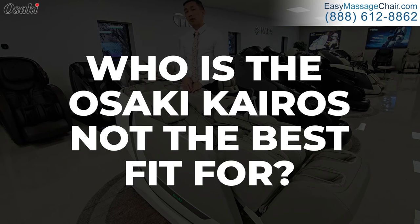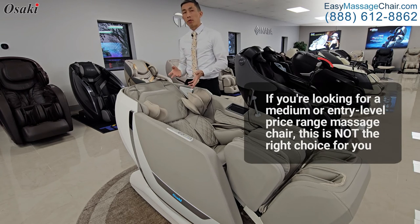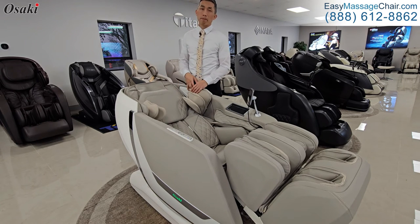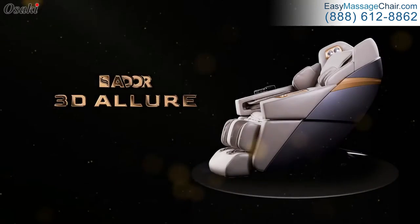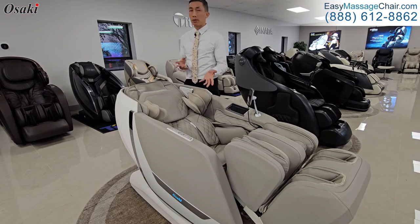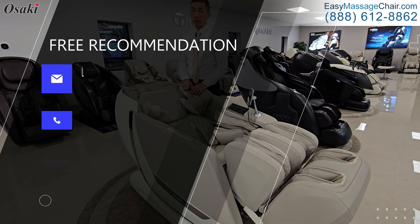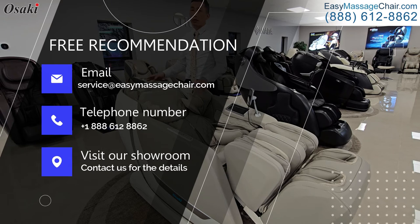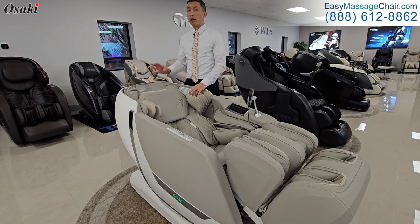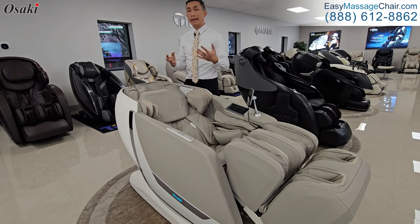Who is the Kairos not the best fit for? First, it's a premium-level massage chair, so if you're looking to spend in a medium or entry-level price range, this is not the right choice. We would recommend a different model — perhaps an entry-level chair like the Allure massage chair, or the JP 650, depending on your specific desires and massage intensity requirements. Also, if you're looking for a very gentle massage, this would not be the right choice — there are other chairs that do a better job at delivering a soft and soothing massage.